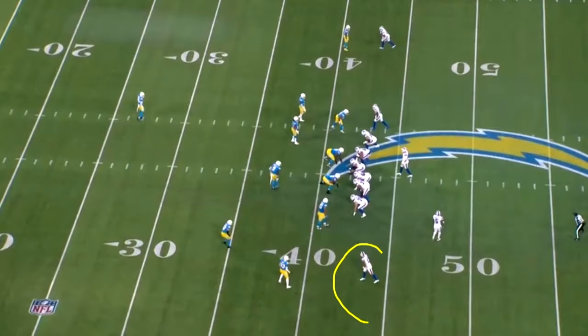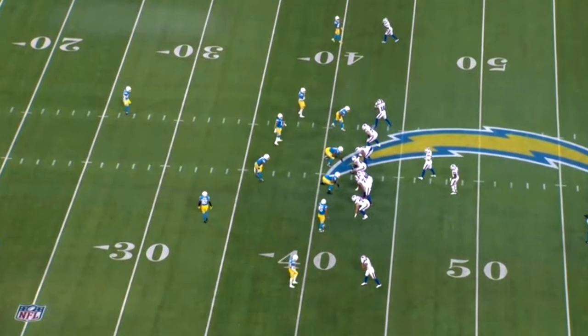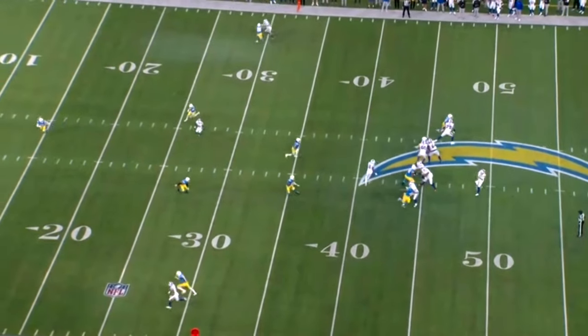Here's Gabe Davis at the bottom of the screen, and here's another perfect example of him getting a chunk play without great speed. This is just a vertical go route. How does he accomplish making a catch? This one was for 40 yards on this vertical go route. I'm going to pause it at just the right time because the ball is on its way.